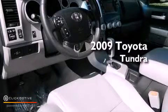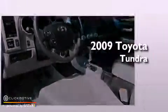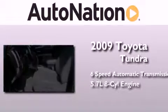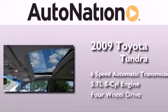This is a 2009 Toyota Tundra. This truck has a 6-speed automatic transmission, a 5.7-liter V8, and 4-wheel drive.